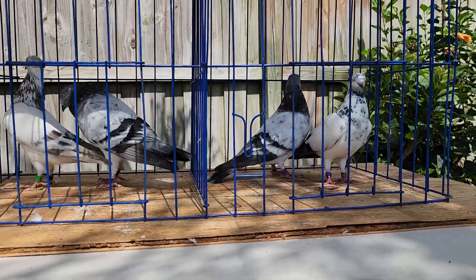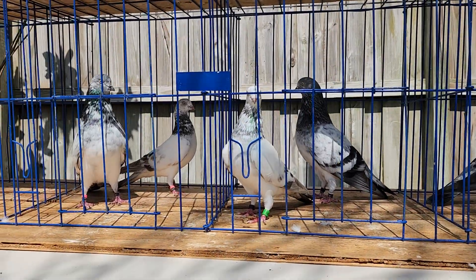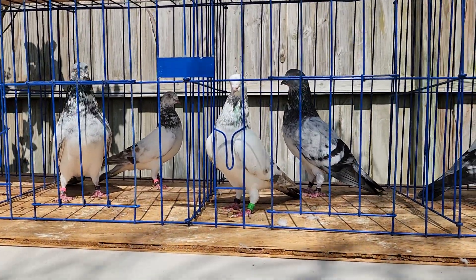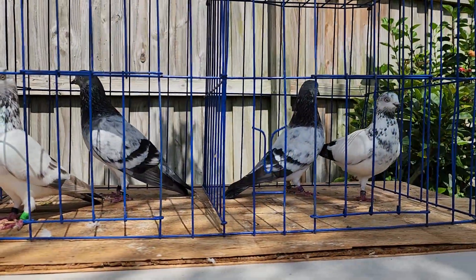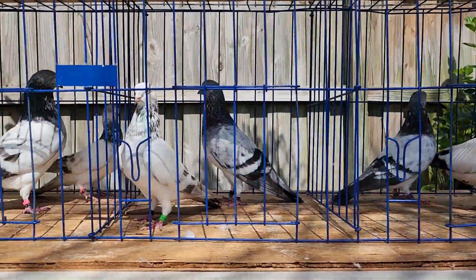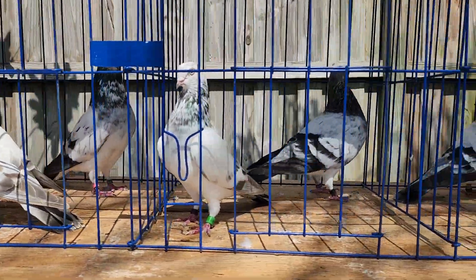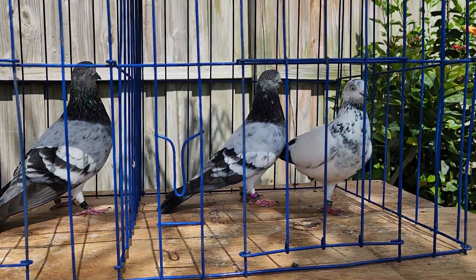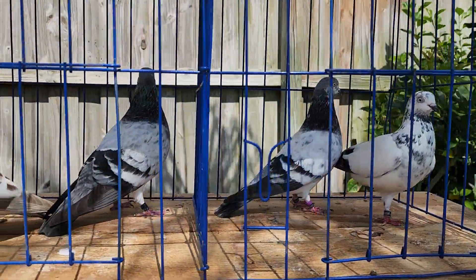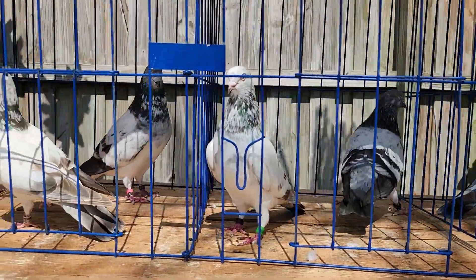There you have it, folks. If you're interested, let me know — got to move these out and make room for the new young ones, because I already have plenty of these left over. Just a quick video — call me.